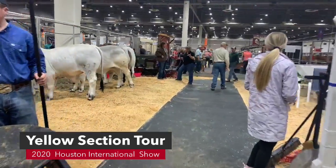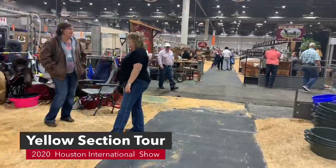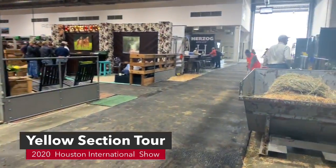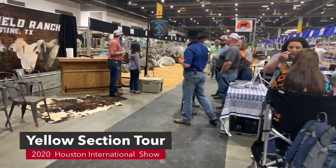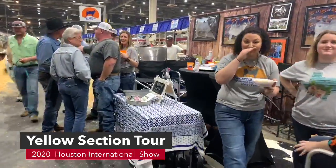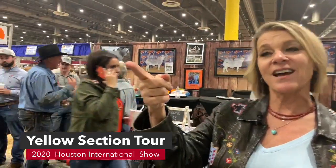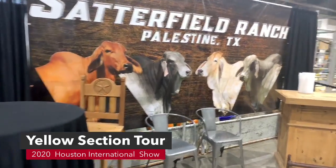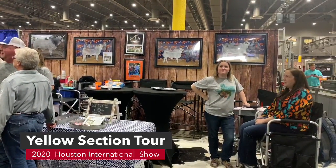Here we are in the yellow section on the side of the arena that you guys are used to. We're just walking through and doing a tour on Facebook Live seeing all the breeders. We have Satterfield Ranch on this side and the Darby's on the other side. Make sure you guys come and see them in the yellow section.